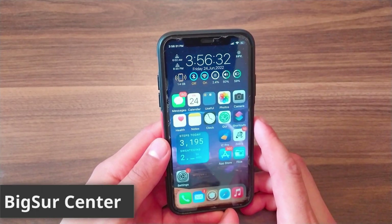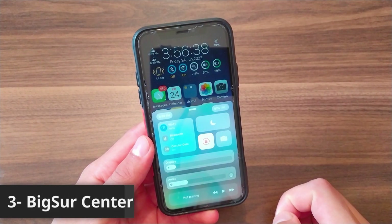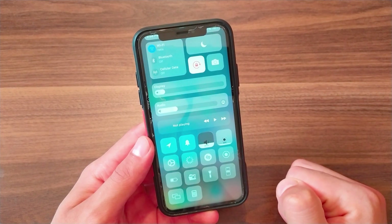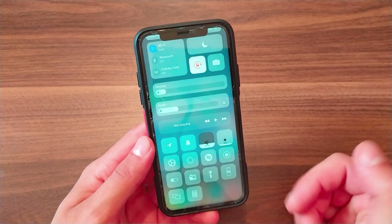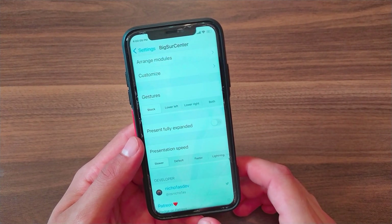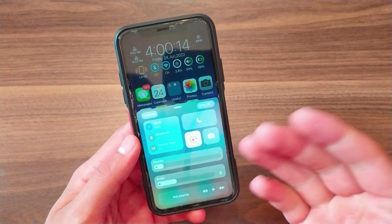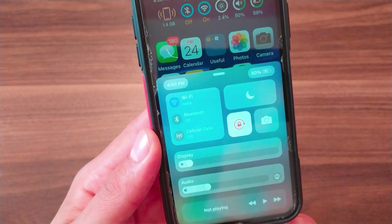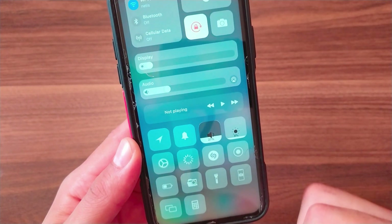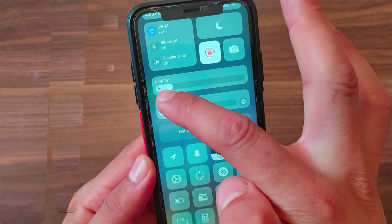The next one is Big Sur Center. This tweak will redesign the control center. It gives you a beautiful control center which is similar to the one in macOS Big Sur. You can get a beautiful control center and customize it as you like. This tweak also supports night mode, and it works smoothly without any problem on iOS 13 up to iOS 16.